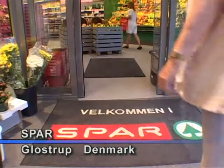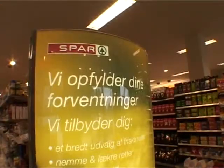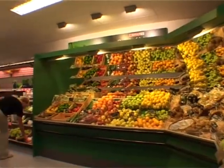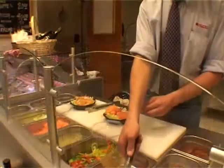Spa in Glostrup is not just a newly opened spa shop, but the shop is especially designed after the new international concept for spa in Europe. It has all the latest equipment, plus a delicatessen, and the shop radiates freshness and quality.